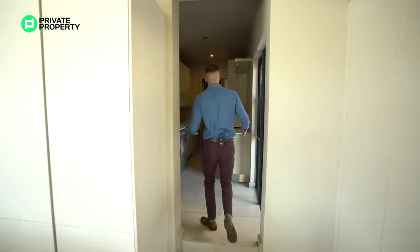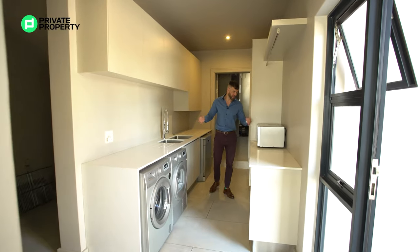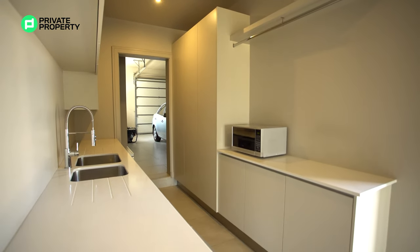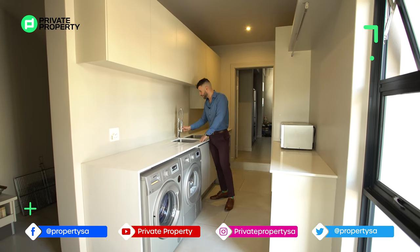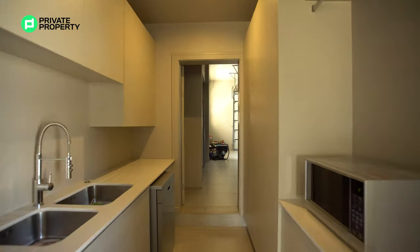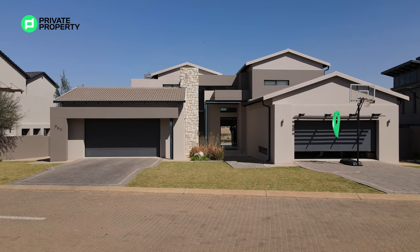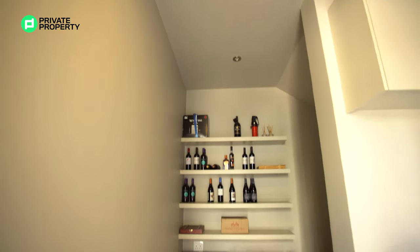Here we are in the pantry — over-counter storage, under-counter storage, and places for all your appliances. There's also a double sink with a handy swivel nozzle that extends and retracts, saving quite a bit of space. Going this way, you reach a two-car garage, and there's another two-car garage on the other side of the home — very easy for storing your car collection, with a wine cellar and more storage too.